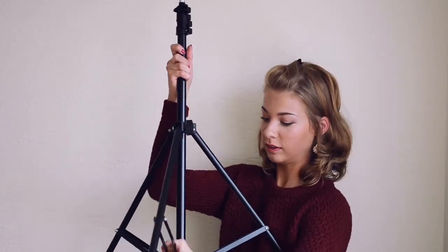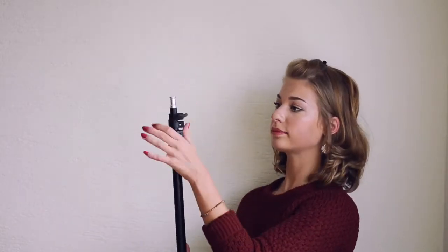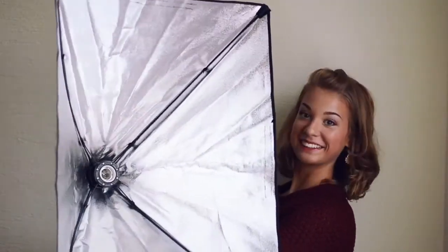Here you can see my studio light, and because installing it is such a struggle, I normally end up not using it.